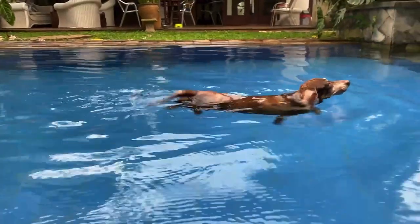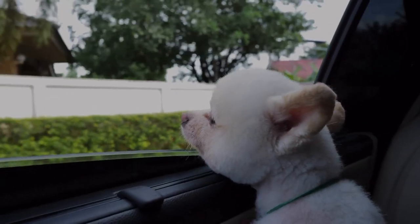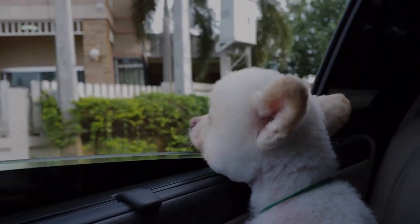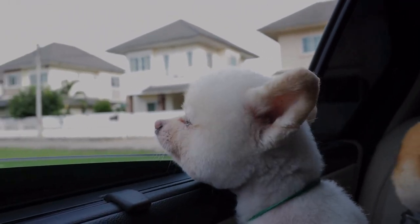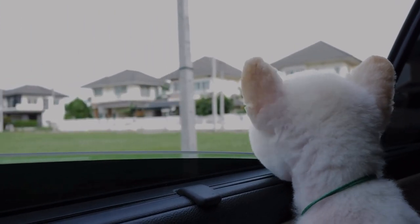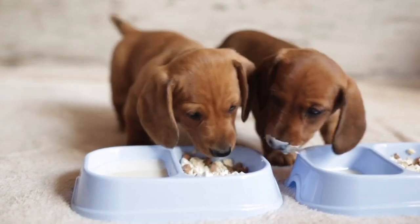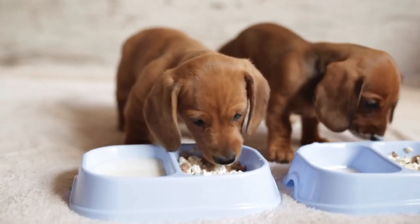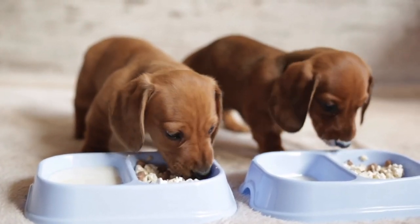Dachshunds can also be stubborn and headstrong, which can make training a bit of a challenge. However, with patience and consistency, they can learn to follow commands and become well-behaved dogs. Pomeranians, on the other hand, are known for their friendly and outgoing personalities. They are lively and playful dogs that enjoy being the center of attention. Pomeranians love to cuddle and are great with kids, making them an excellent family dog.